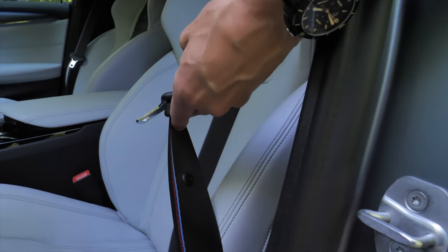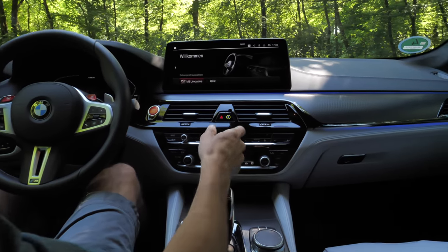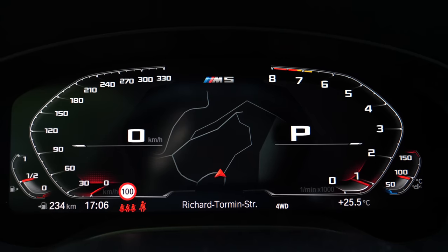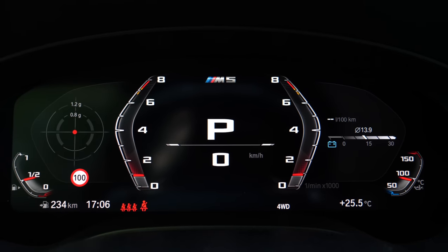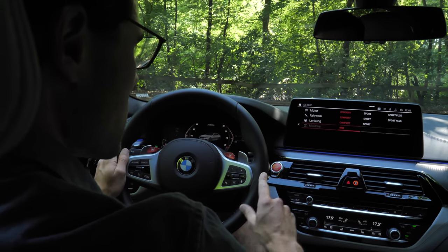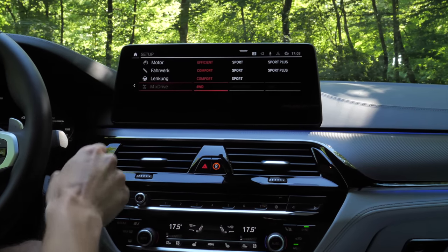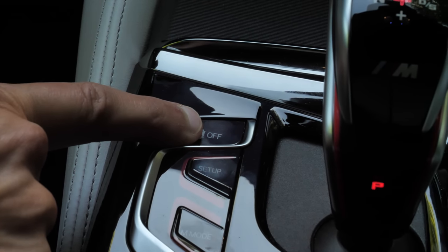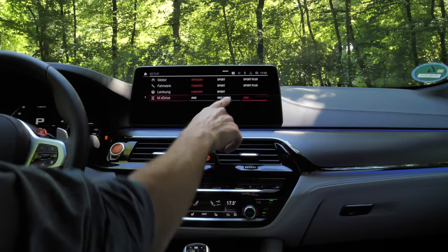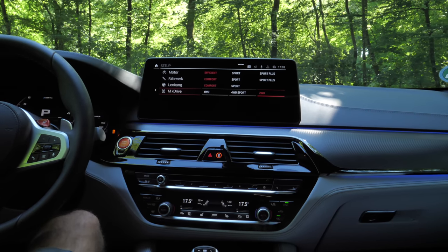The M5's seats have the same base form with nuanced differences — a cool bright styling but only available in the Merino leather pack, and the M5 badge can be illuminated. M-colored seat belts are a nice touch. The instruments are M-specific, showing different M modes and setups when the engine starts. You can customize M1 and M2 mode individually — for example, configuring specific suspension and drivetrain settings for each.